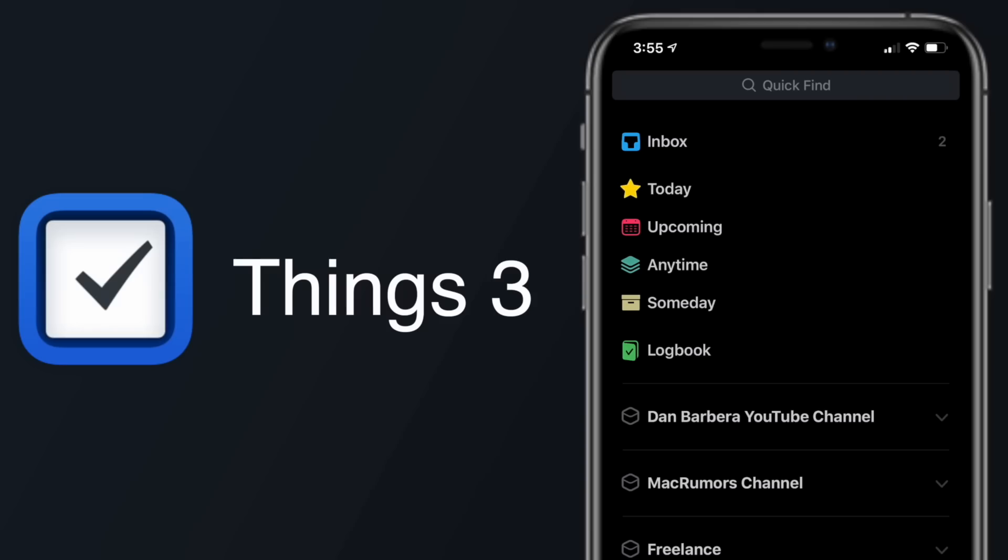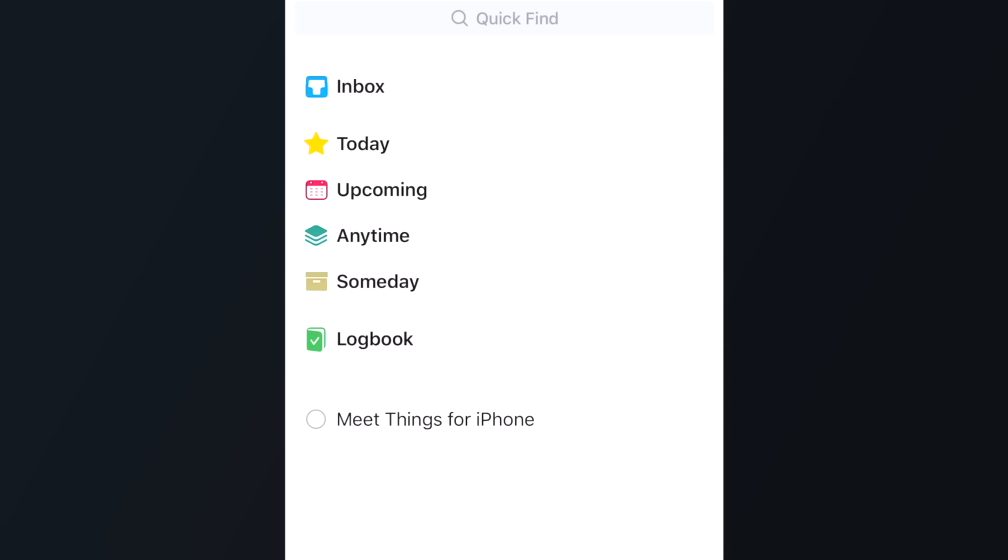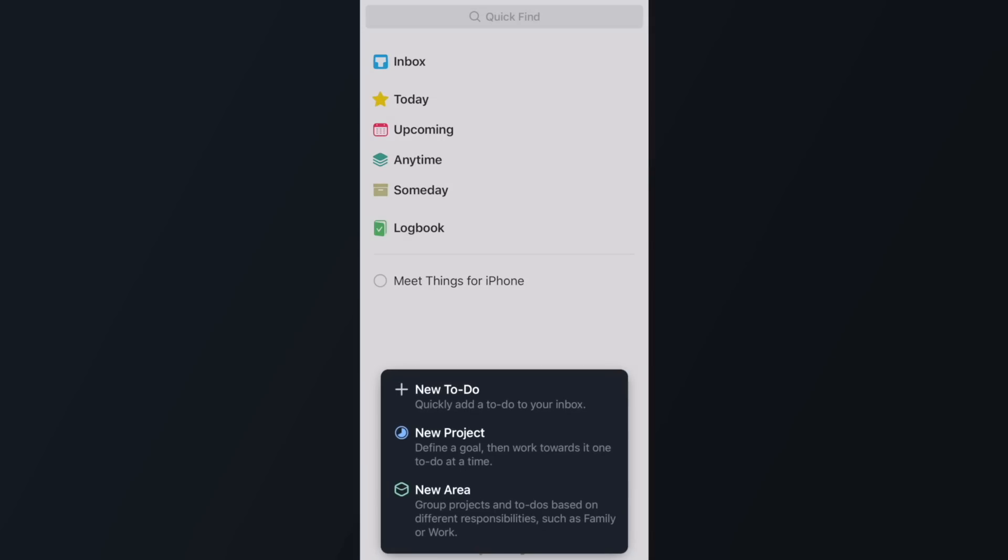Things 3 is another popular iOS task manager that we don't need to spend too much time on because you've probably seen it before, but it's extremely well designed, especially with the new update within the last year, and it pretty much includes everything you want in a task manager app. Things organizes tasks by inbox, today, upcoming, and someday — which I use for tasks that need to get done at some point but that I won't be referencing often. Things also offers projects and areas.